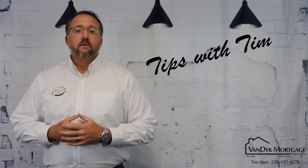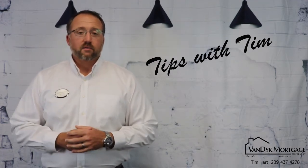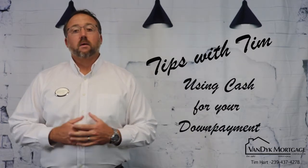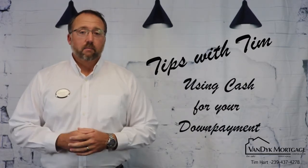Hey everybody, this is Tim Hart, branch manager of Van Dyke Mortgage here in Fort Myers, Florida. I want to talk today about cash down payment. This is something that we battle a lot in our business.